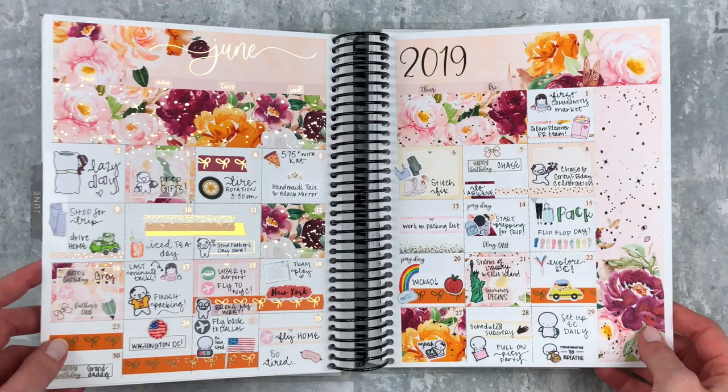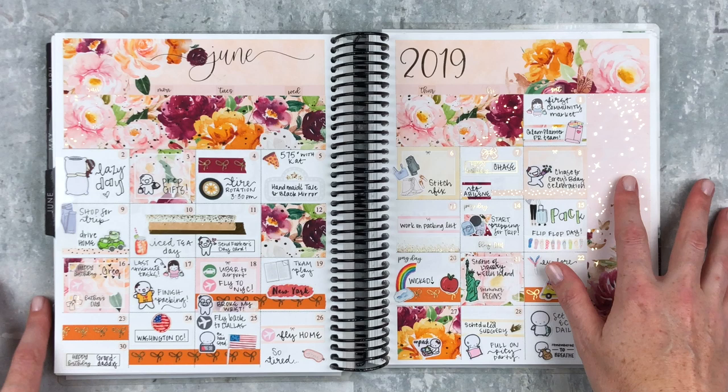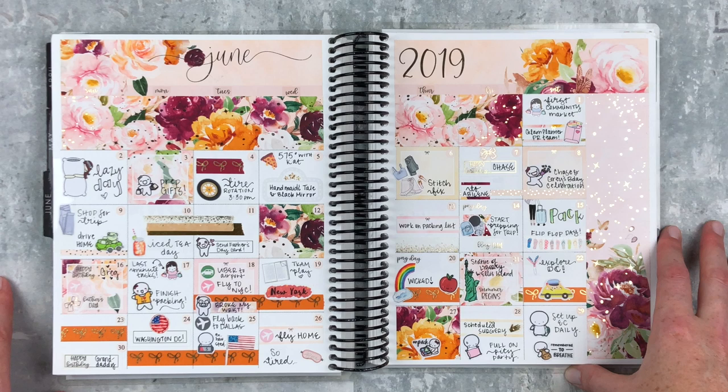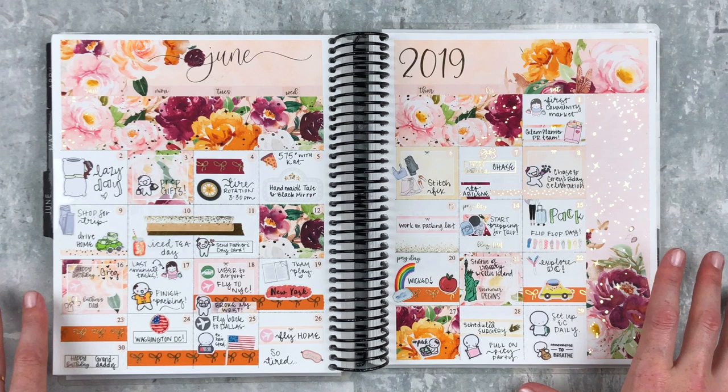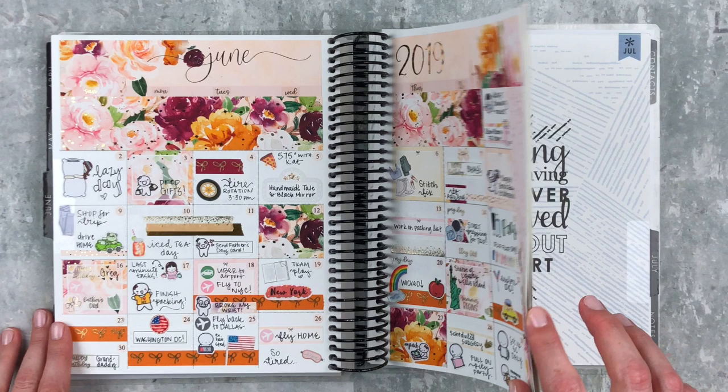This month was our first month of summer — we had just gotten out of school about a week before. The month started out a little slow, which is always nice. I had a little family weekend and then I was preparing to go on a big trip with my sister to New York City and Washington DC. As you know, I broke my wrist on day one, so that was fun — we still had an amazing time.